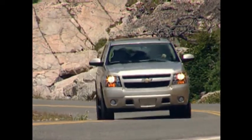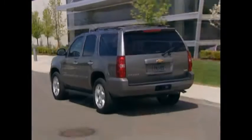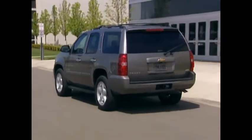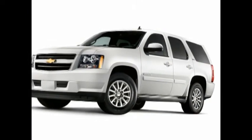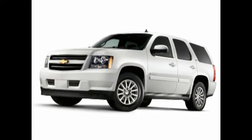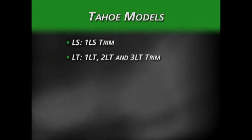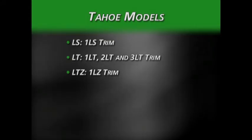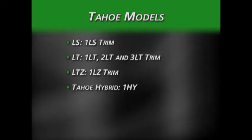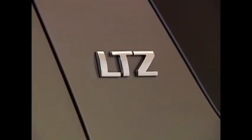After its complete redesign for the 2007 model year, Tahoe is largely unchanged for 2008. Model selection is the same as last year, except for the new Tahoe Hybrid available in the fourth quarter of 2007. Tahoe's trim package designations are LS in 1LS trim, LT in 1LT, 2LT, and 3LT trim, and the luxurious LTZ in 1LZ trim. The new Tahoe Hybrid has a 1HY trim designator.